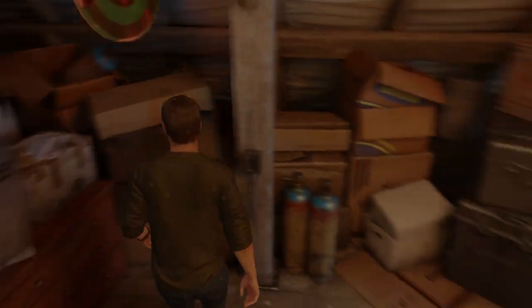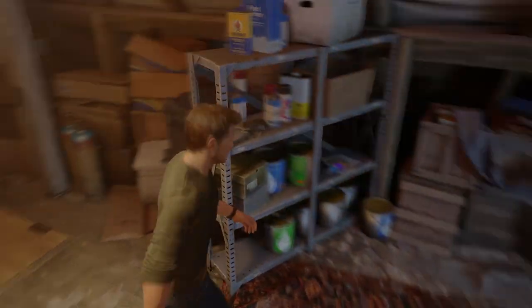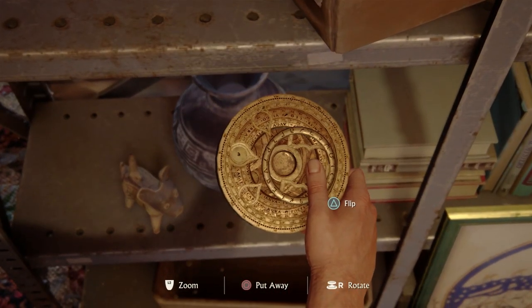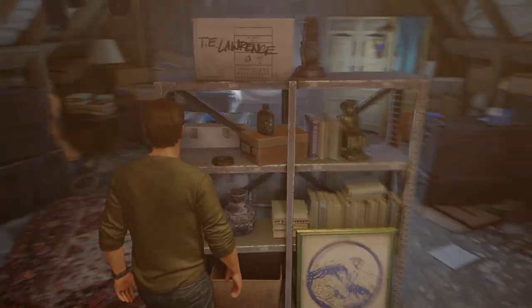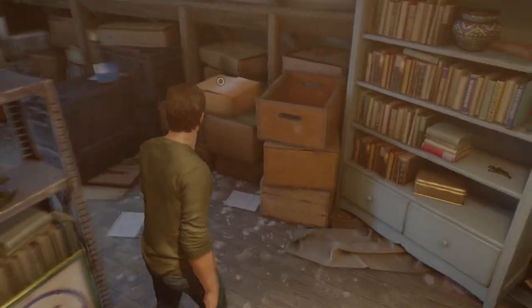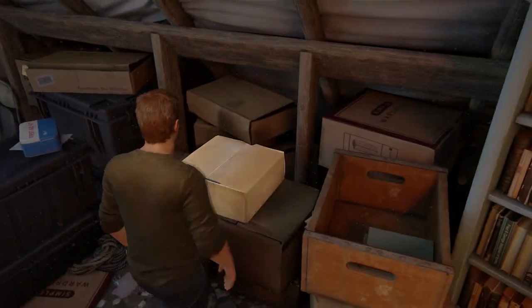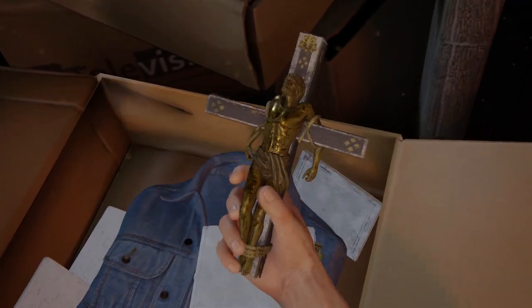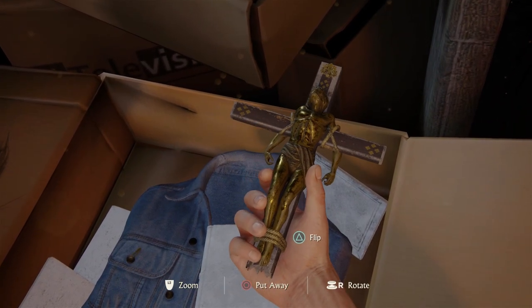Then there's Francis Drake's golden dial, which when combined with Nate's ring revealed the golden hind clue in Uncharted 3. Sir Francis and his elaborate puzzles. And this box, which contains items from your failed attempt to find Avery's treasure. Thanks for nothing, Saint Dismas.